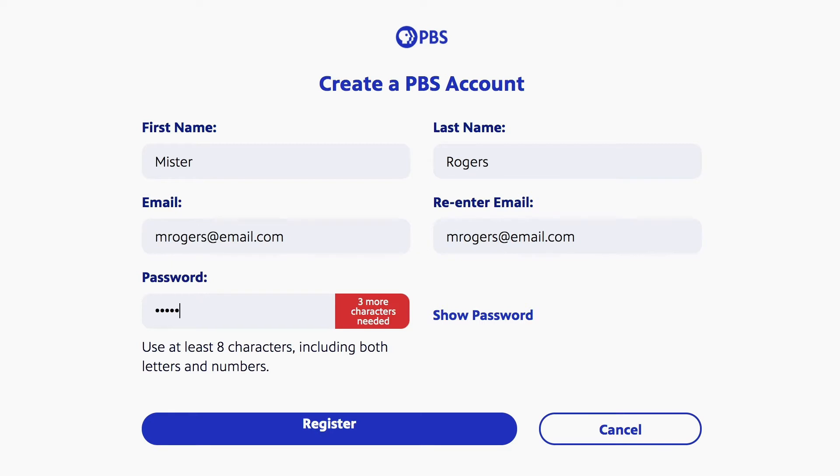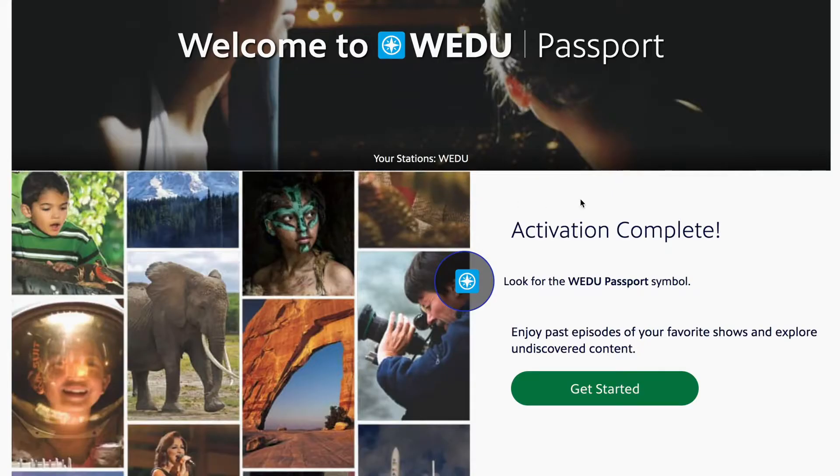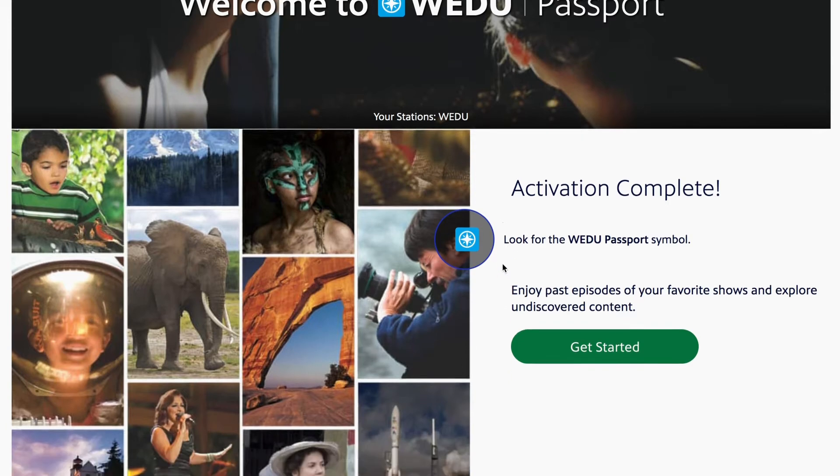Fill in your information and click register. You'll be asked to read and accept a short statement, then click confirm. Now that your activation is complete, click get started.